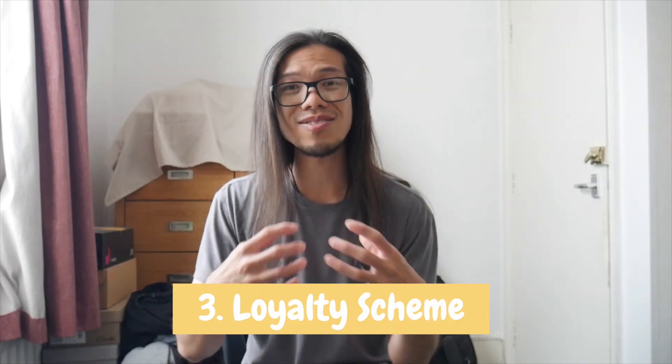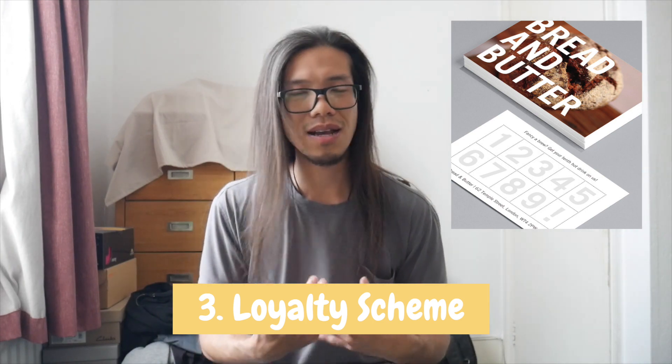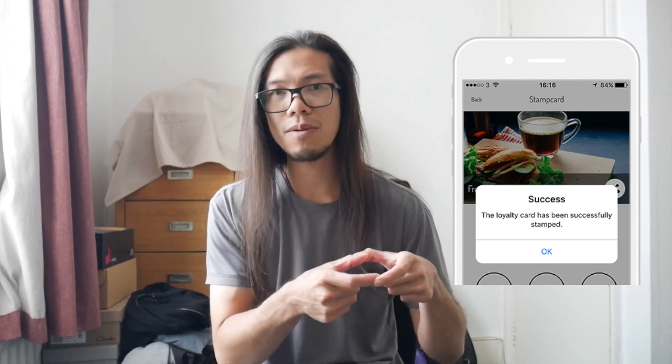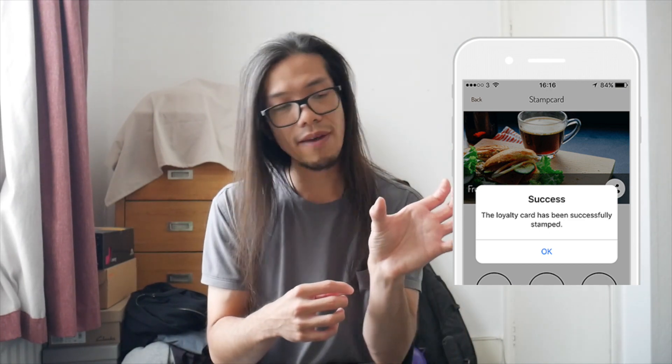The third tip is to have a loyalty scheme. I love this method because it encourages repeat business. You can print your own cards with stamps, or use points systems. Lots of people use digital loyalty cards, which is fine, but I prefer the physical paper card — people can put it in their wallets, they have your contact details, they remember who you are. With digital cards, if there's an update or you change your phone, it's not as stable.